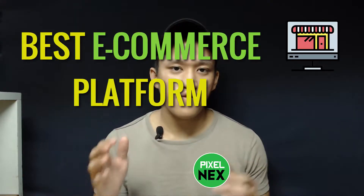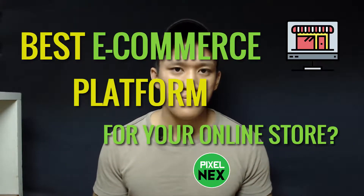What's the best e-commerce platform for your online store? You have multiple platforms to choose from — Wix, WooCommerce and WordPress, Squarespace — but the best platform, in my opinion, is Shopify.